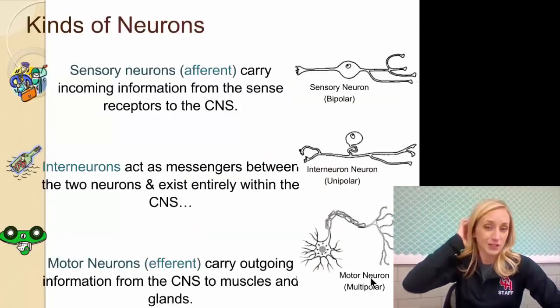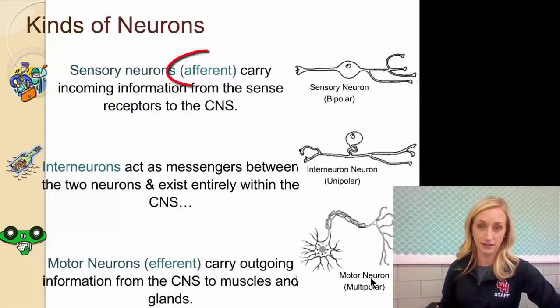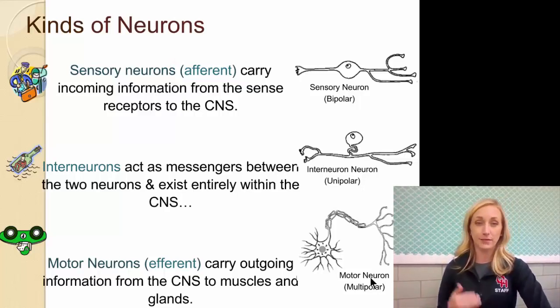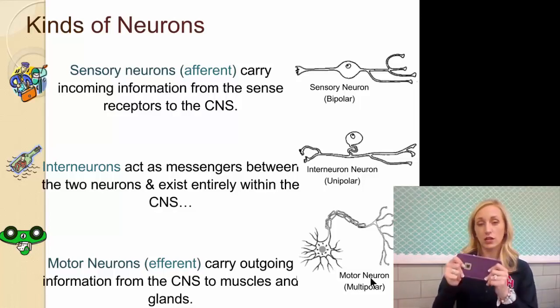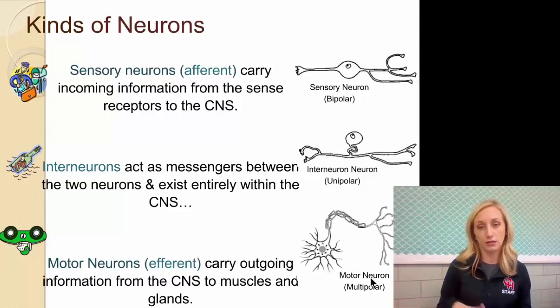Now, kinds of neurons. Sensory neurons are also called afferent neurons — you need to know both terms. These neurons carry incoming information from the sensory receptors to the central nervous system. For example, if I pick up my phone and notice it's heavy and smooth, my fingers — my sensory receptors — pick up that message, and my sensory neurons send it to my spine.